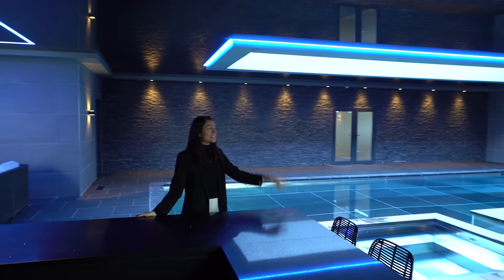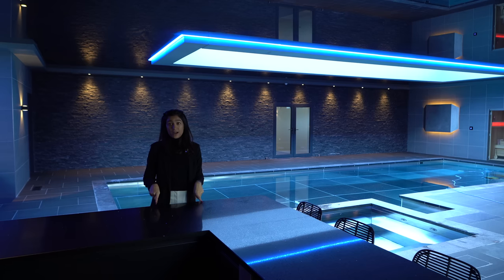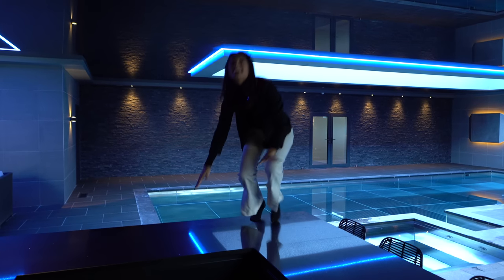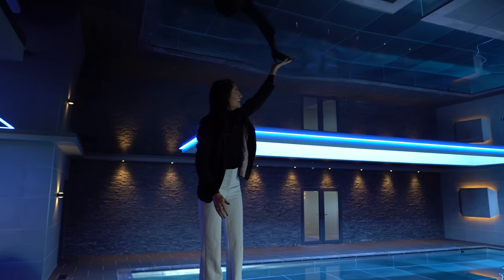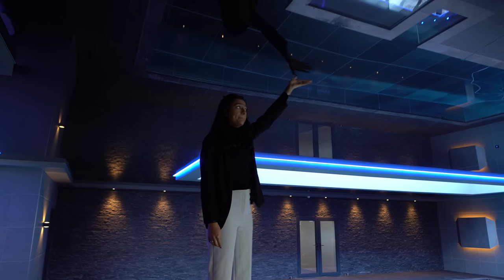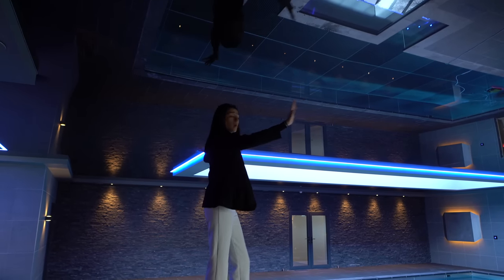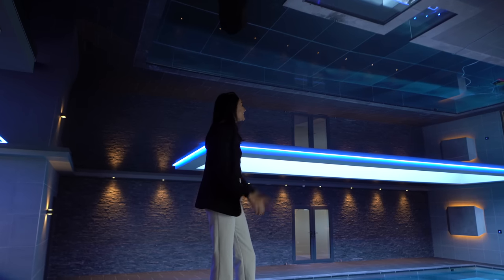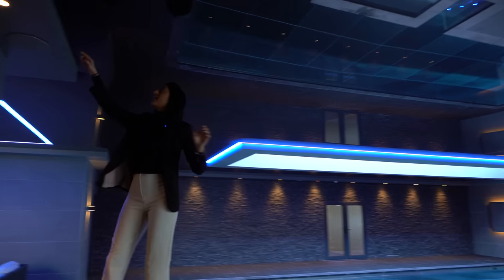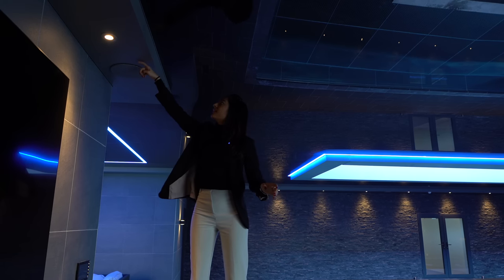Another awesome thing the owner was telling us is about the ceiling. It's actually a Barisol ceiling — one of the largest ever done as it is all one sheet throughout the entire room. It's really good at insulating so nothing gets past these seals. Even where the speakers are, the material is soft. Really impressive feature.